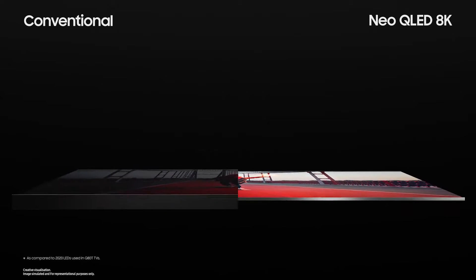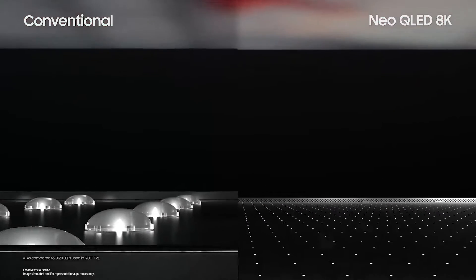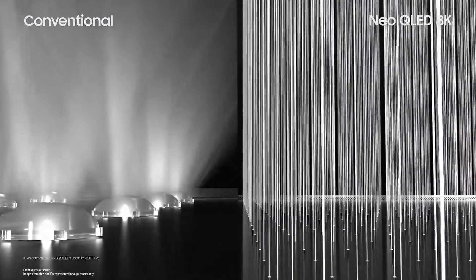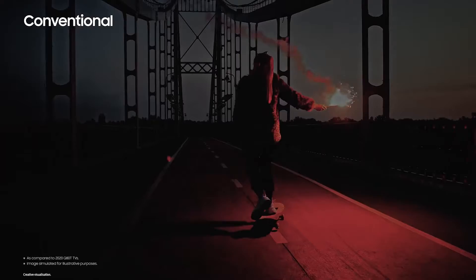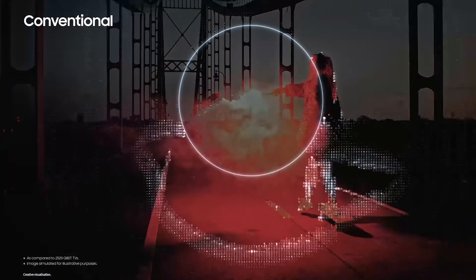With quantum mini LEDs forming the sleek infinity one design, our TVs have become slimmer yet brighter than ever before. Whereas conventional LED TVs disperse their light — which decreases contrast — Neo QLED 8K emits light straightforward to show bright and accurate pictures.